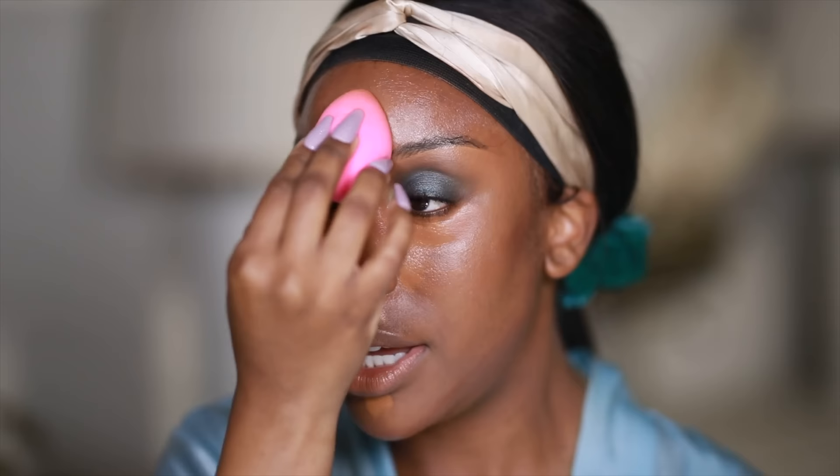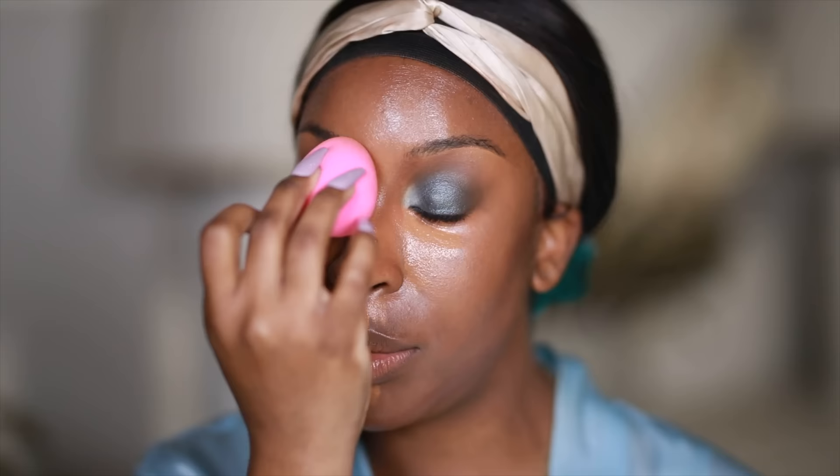Don't worry if you don't get it done perfectly — you can go in with a sponge and correct your mistakes. This is the part where I switch to a sponge, starting in the center areas first, down the bridge of my nose, making sure it all blends into the bronzer on the sides. I only apply concealer in the middle because Born This Way spreads thin — you can just taper it off as you start getting to the outside of the face.